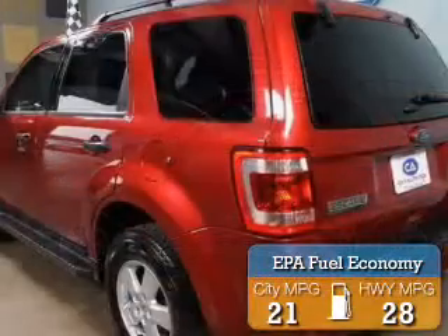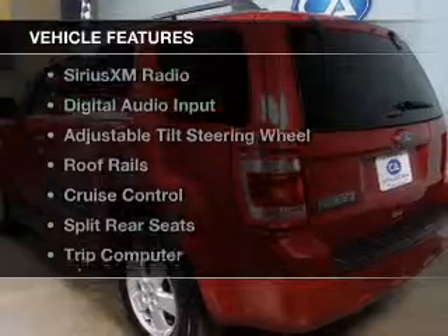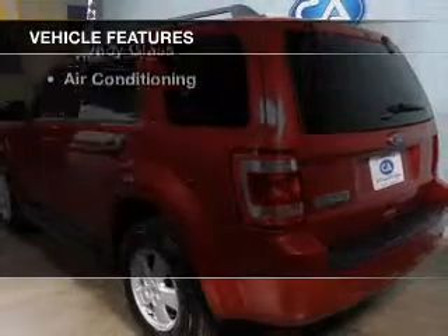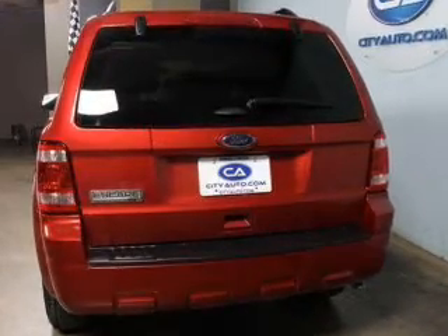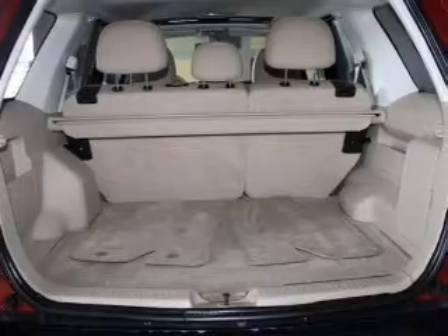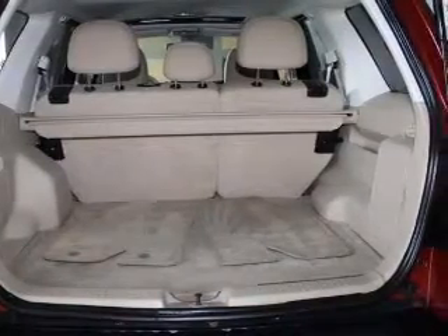Great fuel efficiency saves you money by requiring fewer trips to the gas station. The features include Sirius XM satellite radio, digital audio input, an adjustable tilt steering wheel, roof rails, cruise control, split rear seats, a trip computer, an MP3 player, privacy glass, and air conditioning.